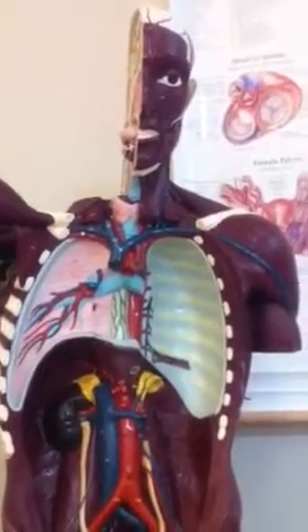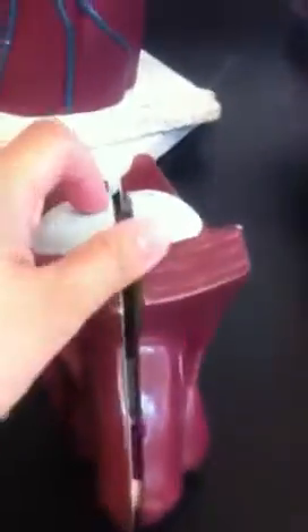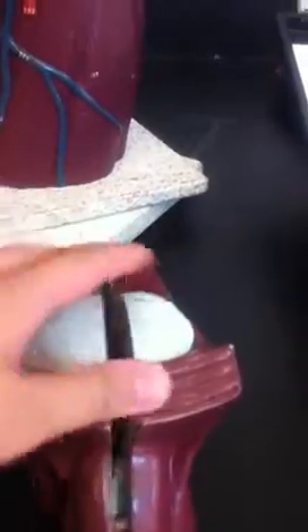This is model number two for the male reproductive system. So if we open this, this is the urinary bladder on top.